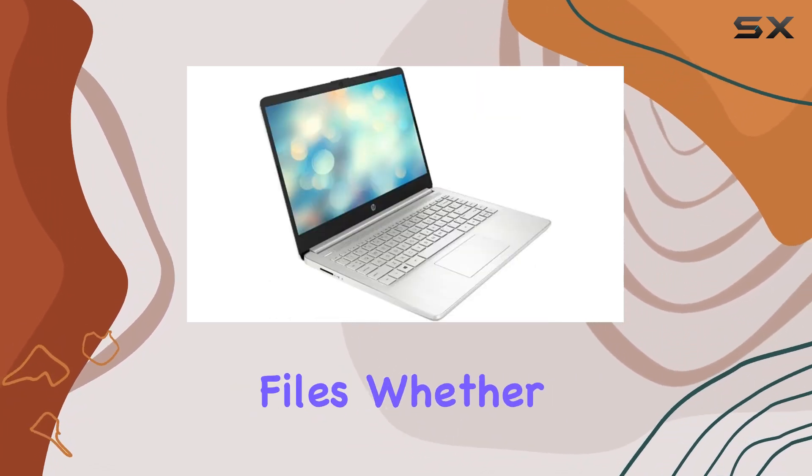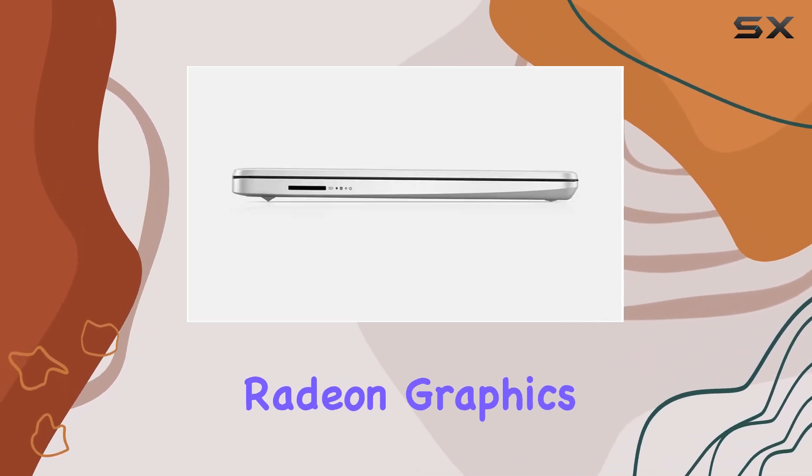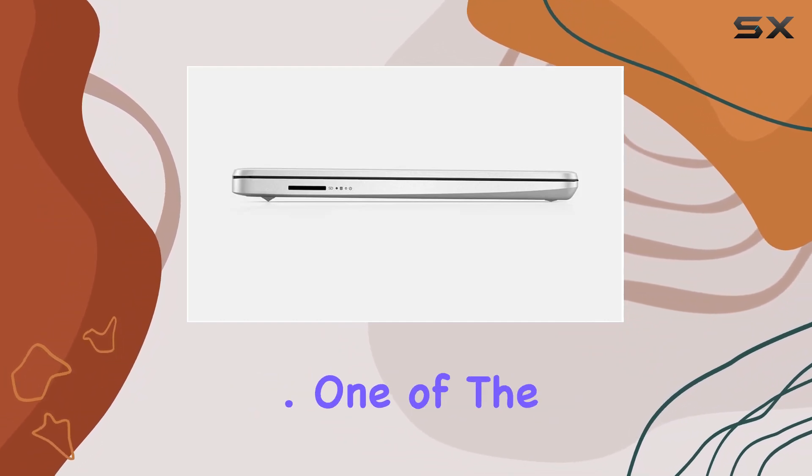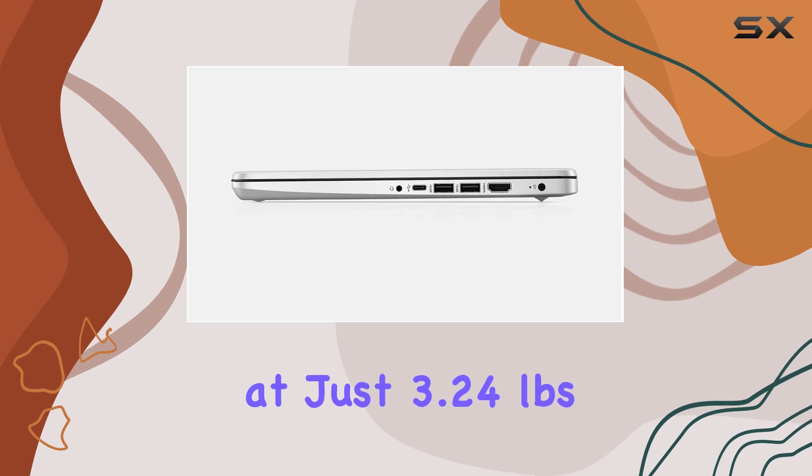Whether you're streaming your favorite shows or diving into some light gaming, the AMD Radeon graphics ensure solid image quality. One of the highlights of this laptop is its portability, weighing in at just 3.24 pounds.